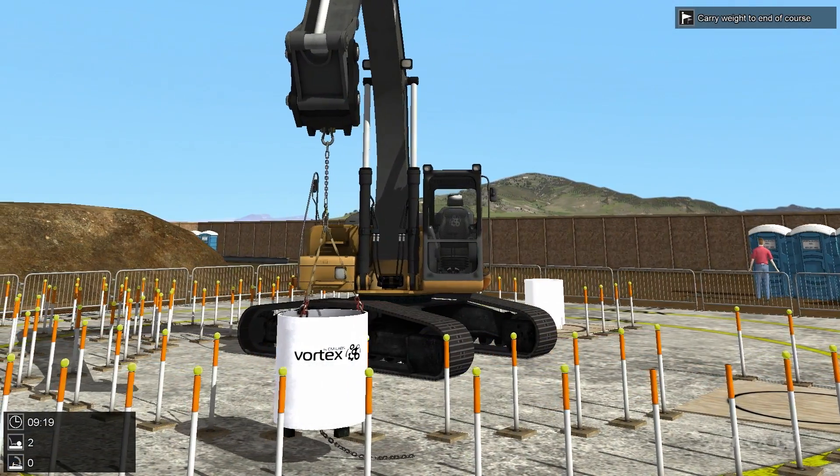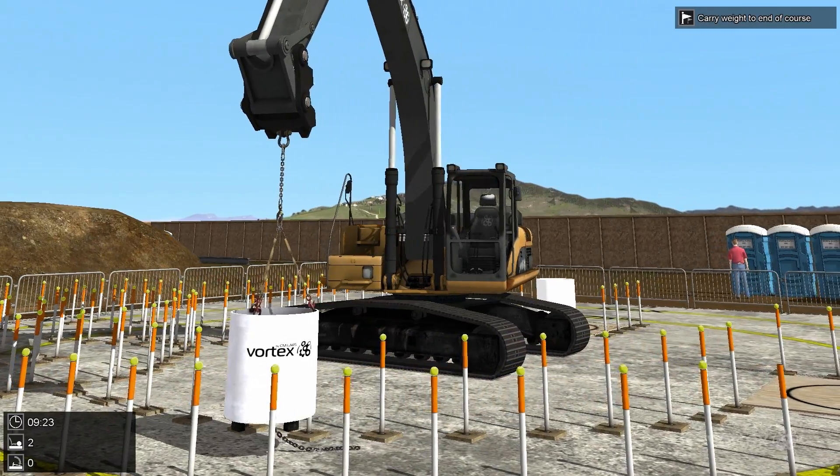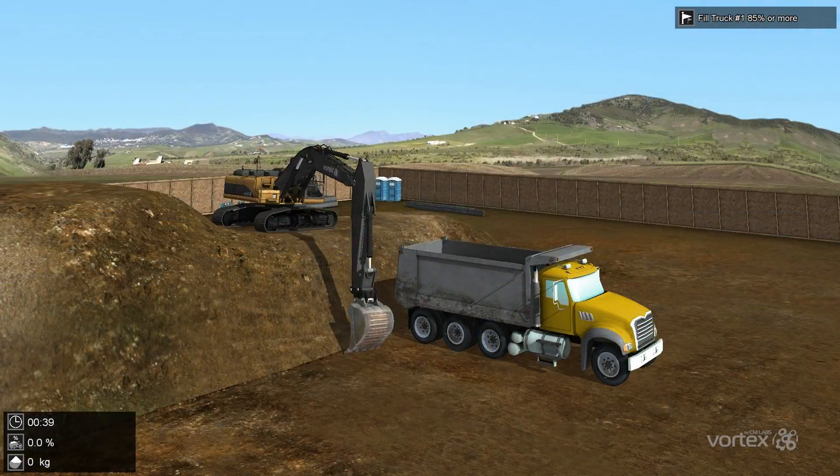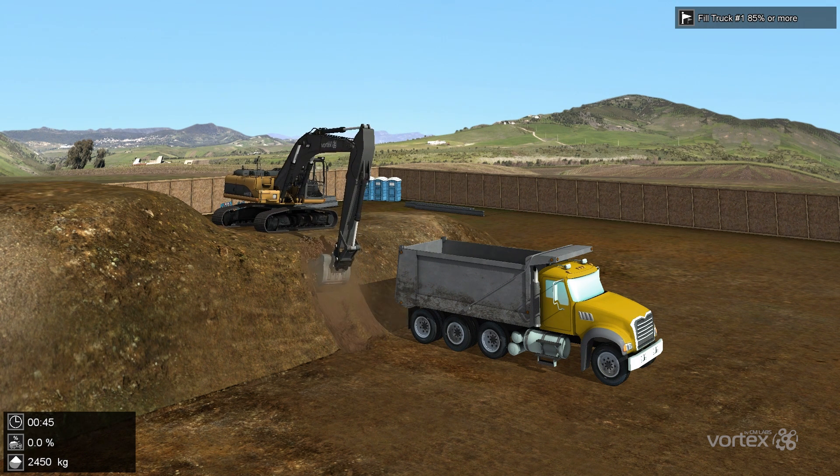Vortex Simulators include best practice training exercises recommended by leading training schools and our heavy equipment industry partners. All training exercises are designed by experienced equipment instructors for effective learning.